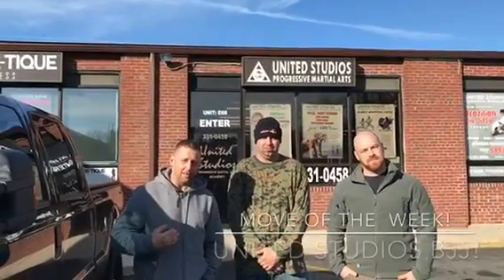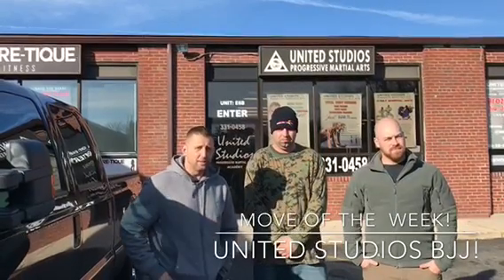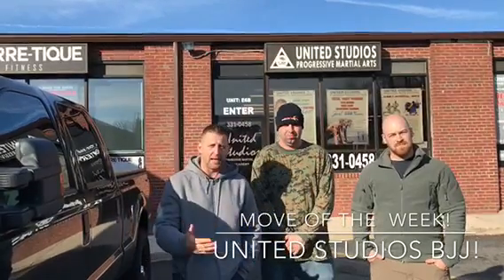Hey, how's it going friends? I'm Enzo. I'm standing here with Professor Chris and Sensei Blake from United Studios. This week we're bringing you two techniques for the week. You're going to really enjoy these. These are real life situations that can be happening. With it being the holiday season, we're going to be talking about walking out of the store maybe with a shopping bag in your hand, or maybe a thug comes up to you asking you for money. We're going to show you how to handle it.